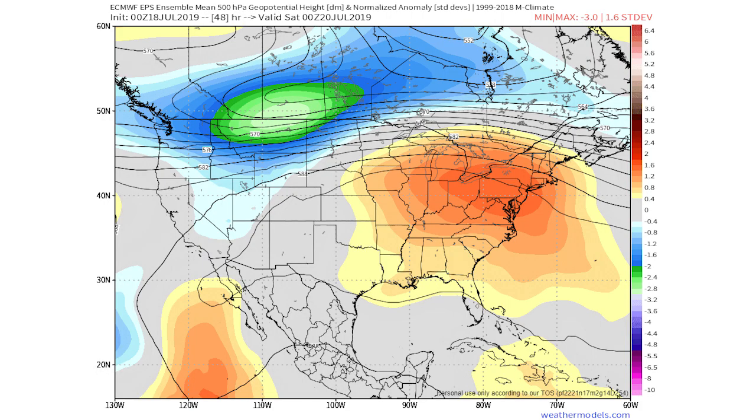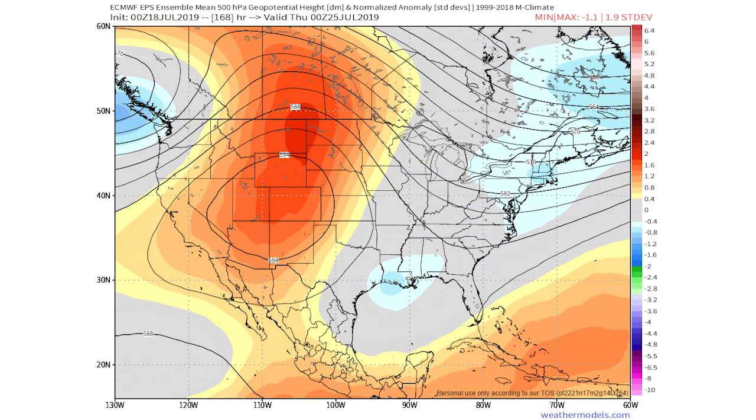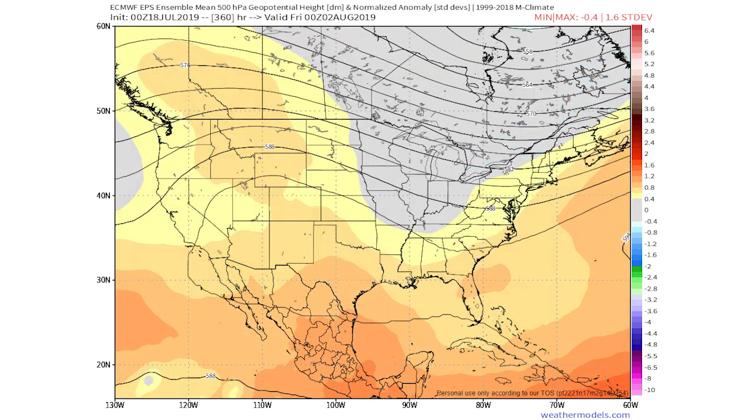Moving to the ECMWF ensemble model, it tells the same story. Around the 20th we have a small trough in the west and a large ridge in the east extending into the central United States. By the 25th, we do have a trough in the east and a strong ridge in the west. Both models agree, and looking further out to August 2nd it still shows a ridge in the west and trough in the east, so I'm expecting this to last into early August.